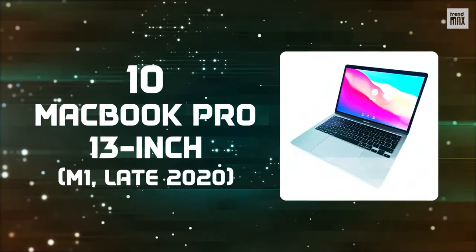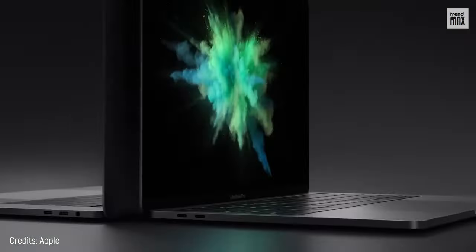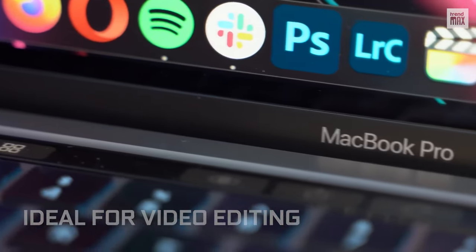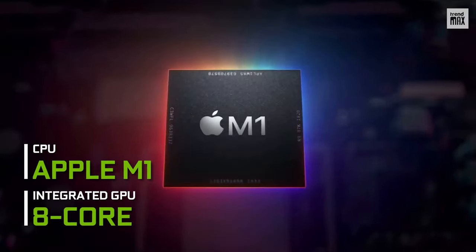Number 10: MacBook Pro 13-inch M1 Late 2020. This laptop is much more than meets the eye. Not only is it perfect for the average student, but you can also use it to learn video editing. In fact, some TreadMax videos were made on a laptop like this, thanks to its integrated 8-core GPU and 8-core Apple M1 CPU.